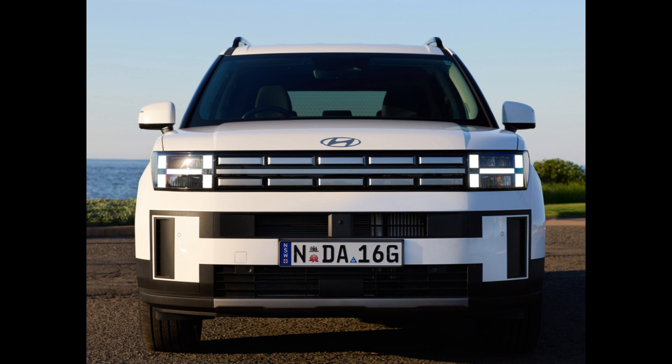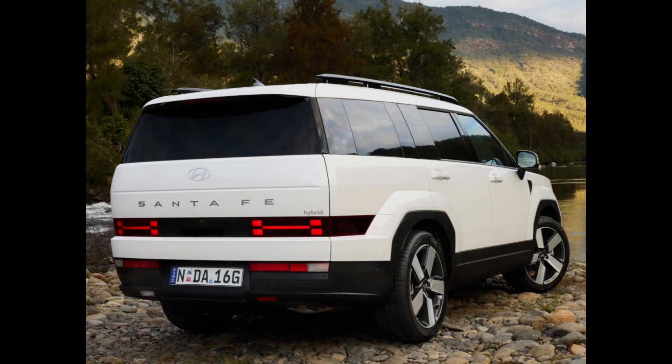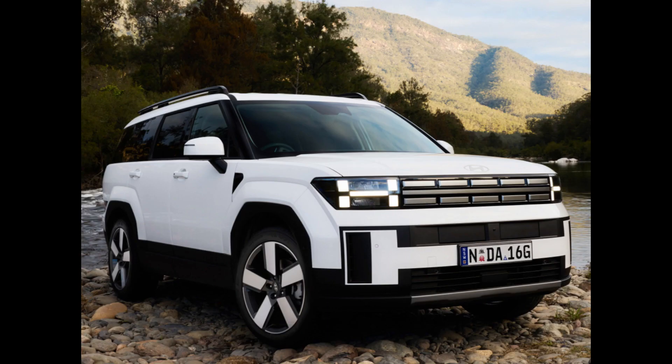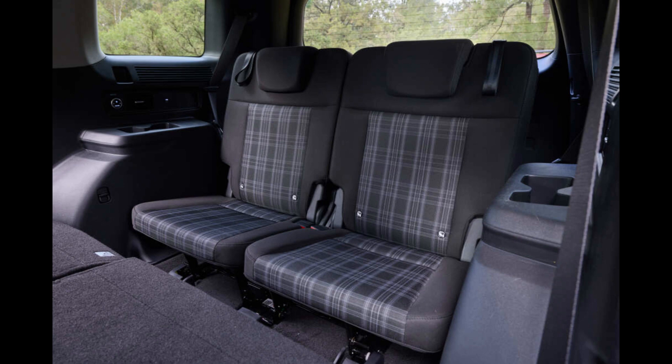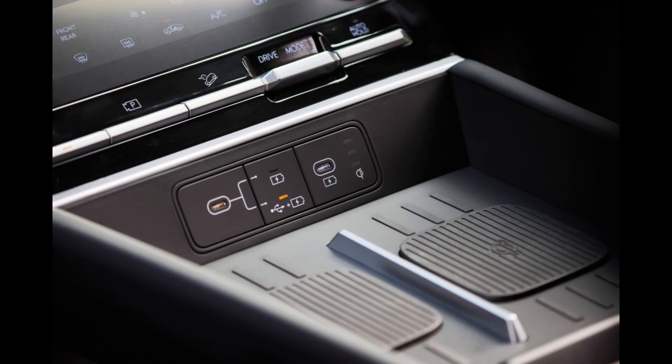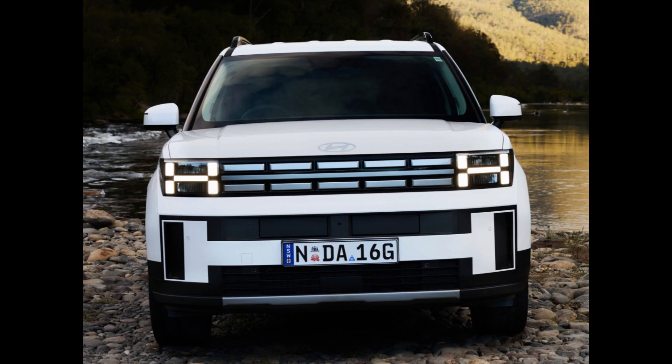The base Santa Fe hybrid all-wheel drive model costs $8,950 more than the previous model, which used the 2.2-liter turbo-petrol engine. However, it is only $210 more expensive than the Toyota Kluger hybrid entry-level model. The new hybrid all-wheel drive Elite costs $2,000 more than its predecessor, which was the most economical hybrid in the outgoing Santa Fe range, despite a notable rise in the base price.